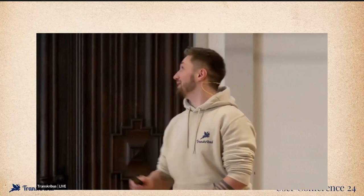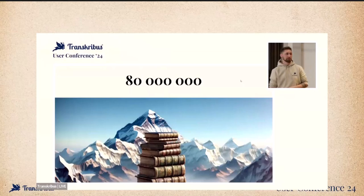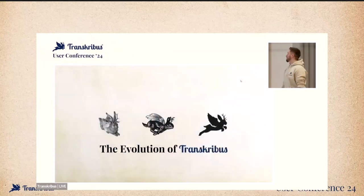We're almost at the tip of Mount Everest with our pages. If you stack them on top of each other, it would be about 8 kilometers. So today we will be talking about the evolution — how have we become so high in terms of pages, and how can we get higher than Mount Everest with those pages?